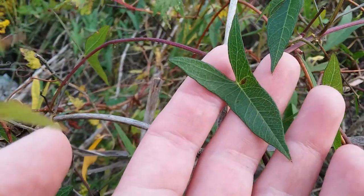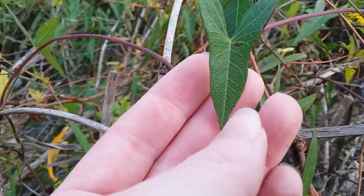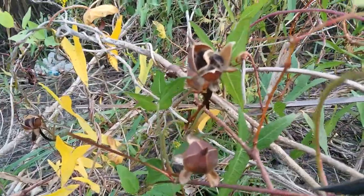The distinctive feature is these arrowhead-shaped leaves, which some of them are turning yellow already. And then it had big pink flowers.